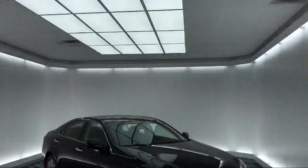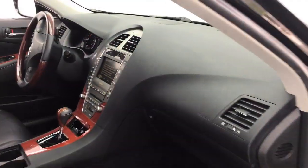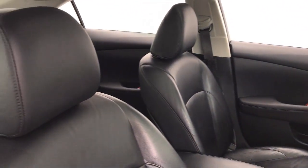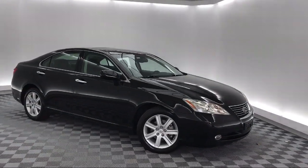It comes equipped with a leather wrapped steering wheel, electronic stability control, tire pressure monitoring system, keyless entry, steering wheel controls, CD changer, alloy wheels, air conditioning, 8-speaker audio system, traction control, and much more.